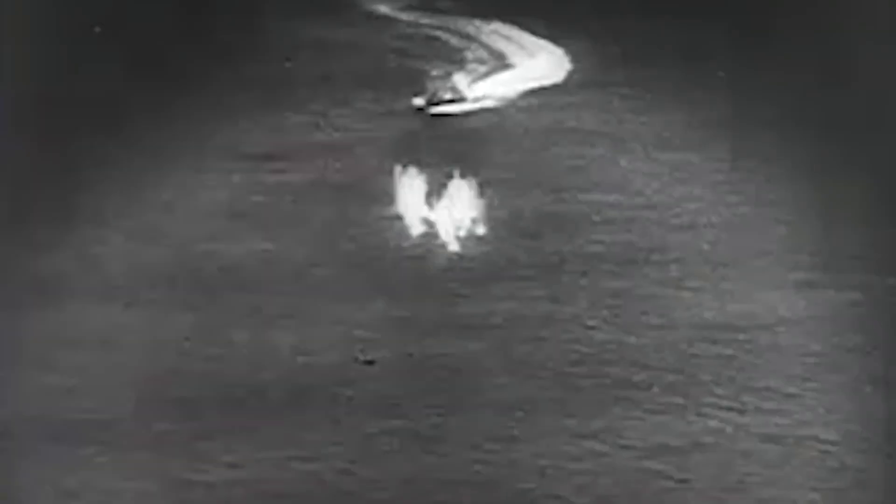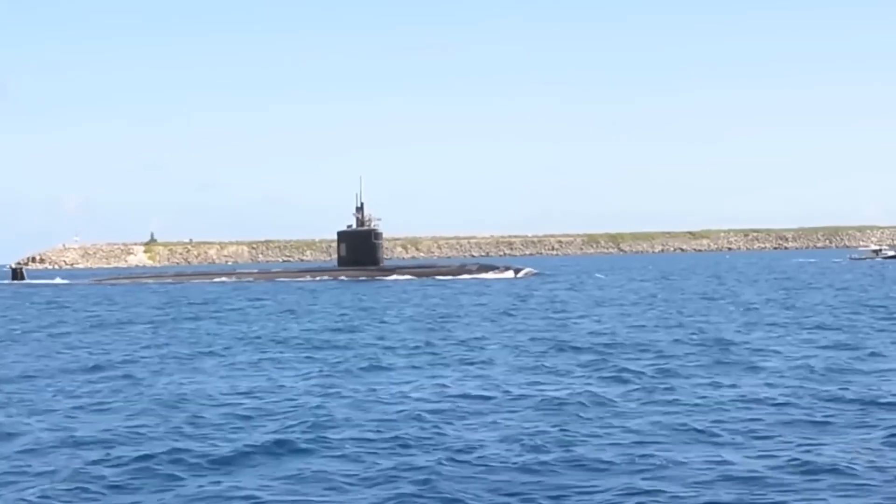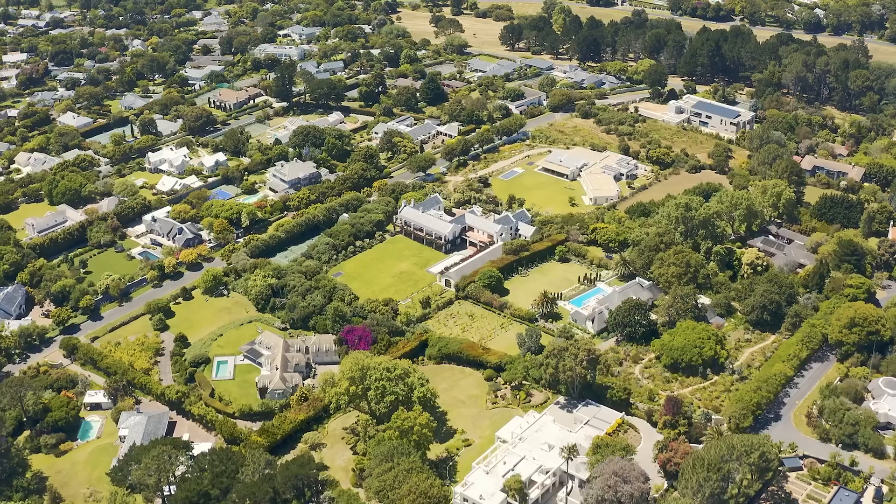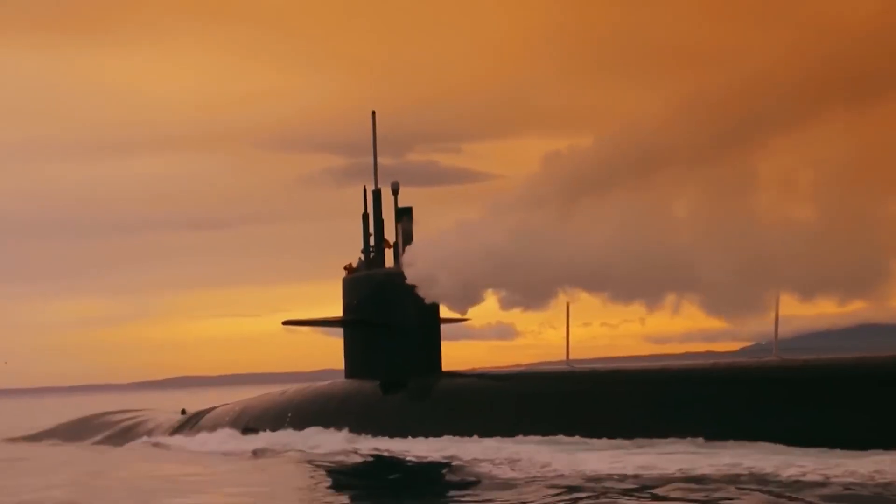So there you have it. From the ingenious use of seawater to the importance of proper training, we've learned a lot about the not-so-glamorous side of submarine life. But hey, someone's got to do it. Now we want to hear from you — if you were stuck on a submarine and couldn't figure out the new toilet, what would you do to avoid a watery and chlorine-y disaster? Leave your ideas in the comments below, and smash that like button for more wacky and wonderful engineering stories.